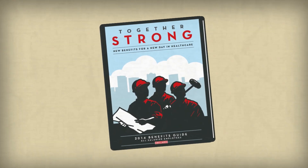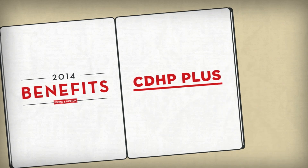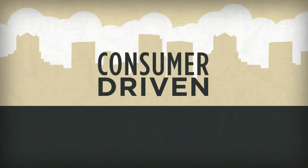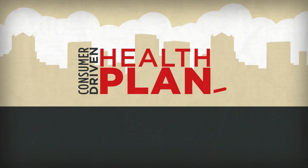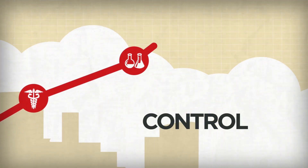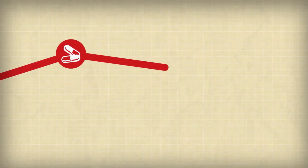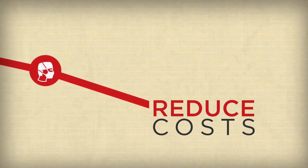A new strength for our 2014 Benefits Package is the CDHP+. CDHP stands for Consumer Driven Health Plan. As healthcare costs continue to rise, the CDHP gives you control of your own future by helping you be in control of your healthcare costs and by giving you the confidence to bring those costs down.